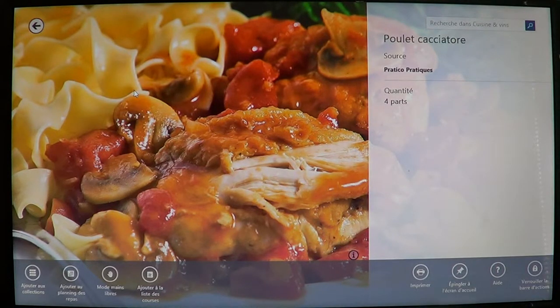You can also add your recipes to a planning — a recipe planning on the bottom left. If you make one and really love it, you can add it to your own collection so you can easily go back to it when you want to cook it again. There's also a print option on the bottom right, and you can pin a single recipe to the start screen, which is pretty nice.